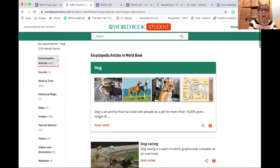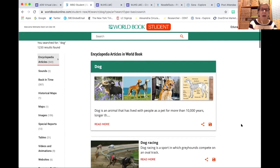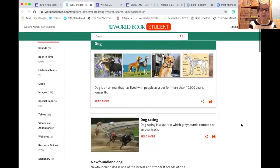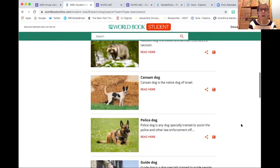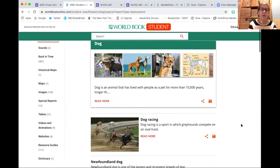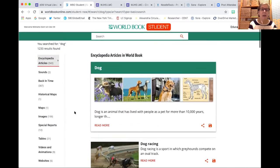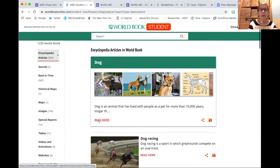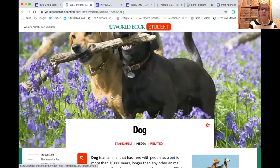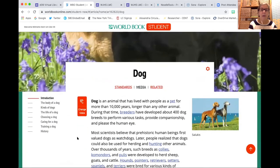I'm searching on dogs — I typically use dogs as an example in my research demonstrations. The article on dogs is very long and very thorough, but we see there are also a number of other links, so students are able to refine their search further. On the left-hand side, we also get a chance to look at other resources related to this particular topic.